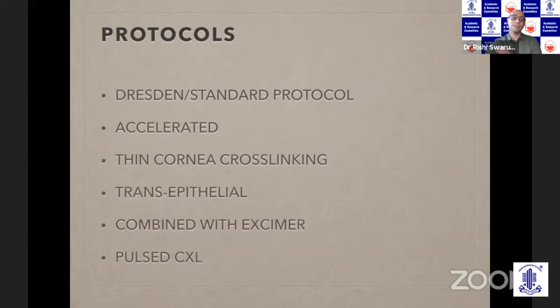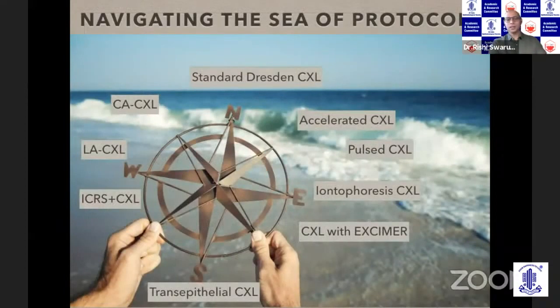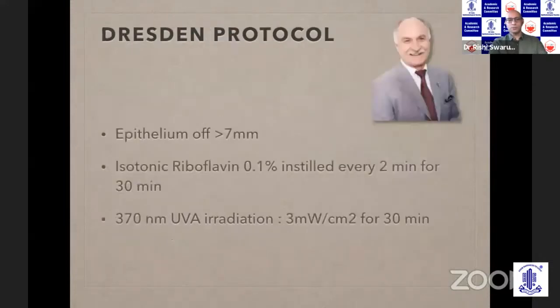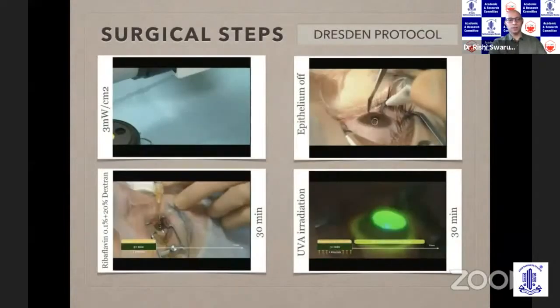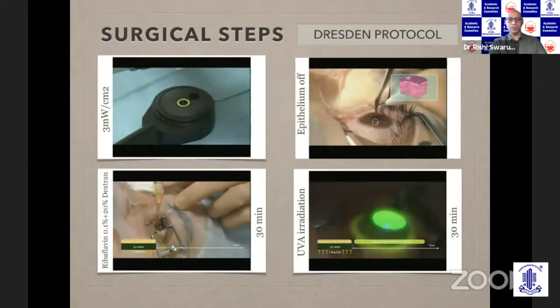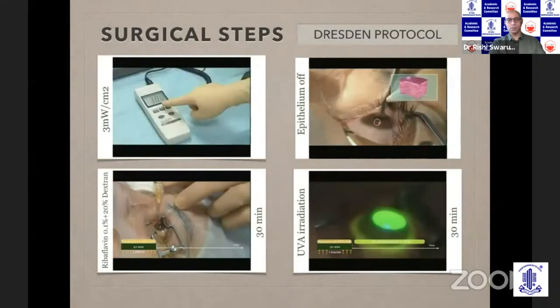Many protocols are not really so effective. The standard conventional protocol is the Dresden protocol. There are so many terms out there and it's important to navigate through these different names and understand what each means. The conventional crosslinking Dresden protocol involves soaking the cornea in 0.1% riboflavin for about 30 minutes, then irradiating the epithelium-off cornea for another 30 minutes at a fluence of 3 milliwatts per centimeter square. The original riboflavin contained dextran, but nowadays we are using riboflavin with HPMC.